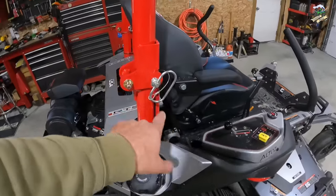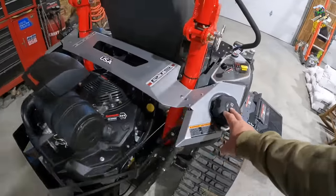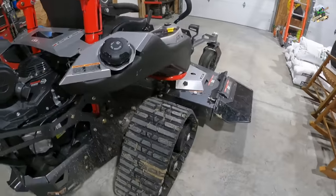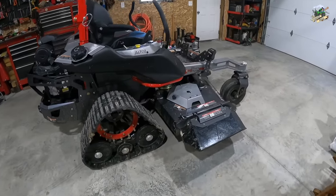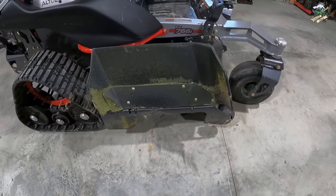It's got the ROPS that you can fold down if needed. There are two fuel tanks — one on each side. This mower weighs around 1,600 pounds, so it's a pretty good-sized machine. I really like the looks of it.